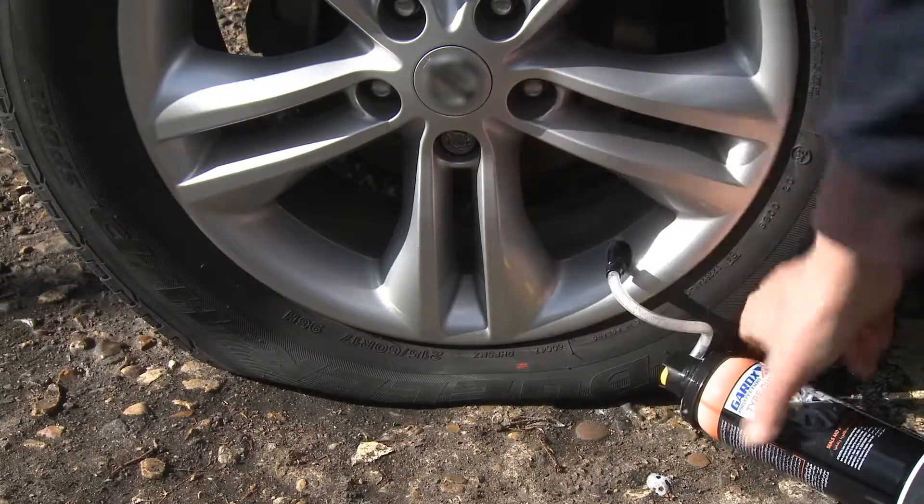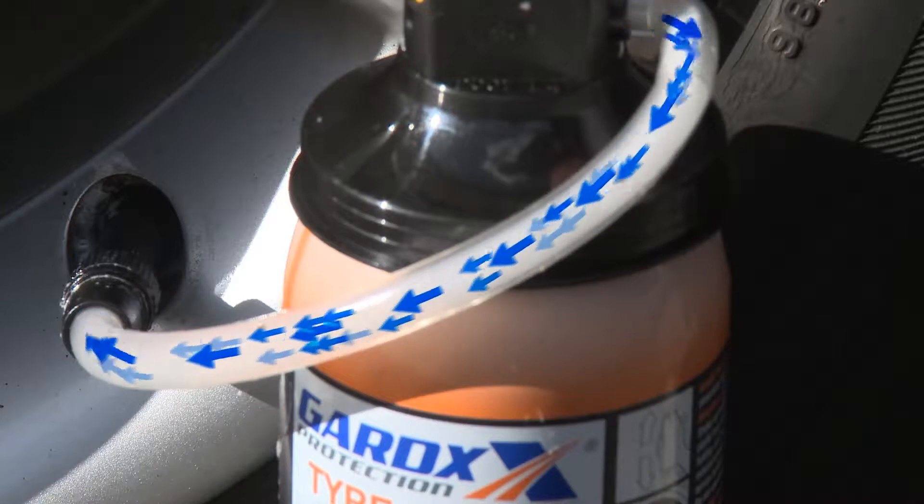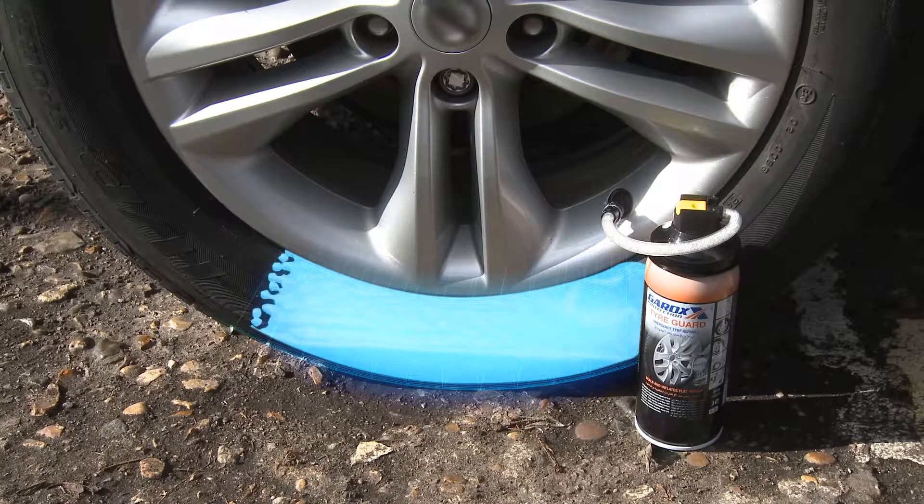Included in the pack is Tire Guard, a quick, easy and very safe way of temporarily repairing a puncture at the side of the road without removing the wheel, getting you back on the road almost immediately.